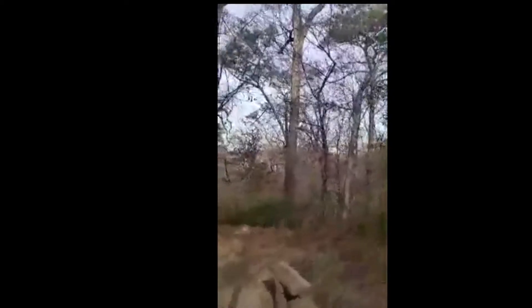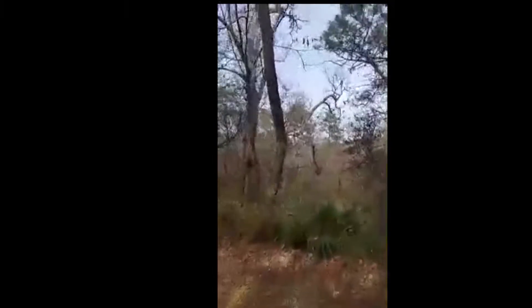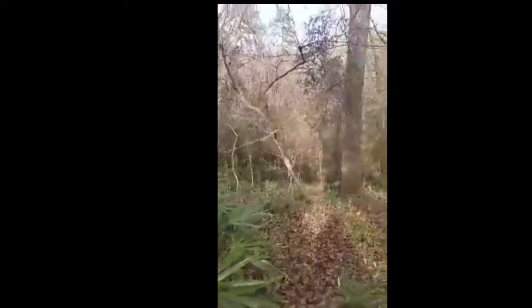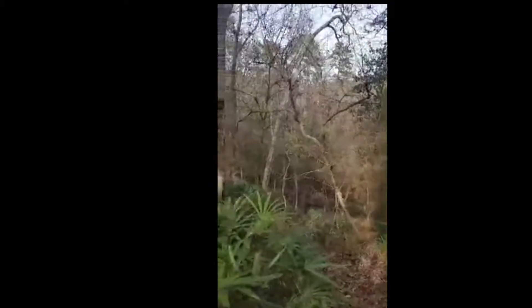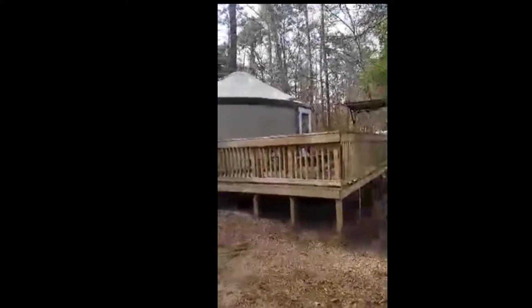I'm going to show you this overlook — this gives you an idea of the terrain here and what to look for. As you can see, that's just a giant downhill. And once again, the yurt — nice deck.